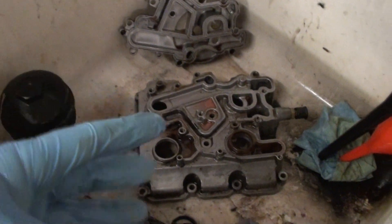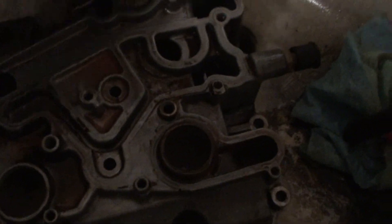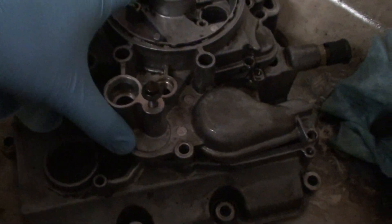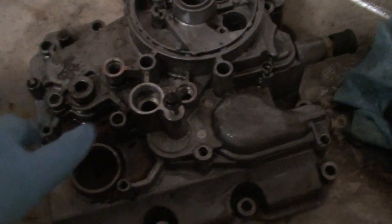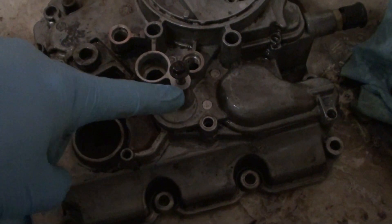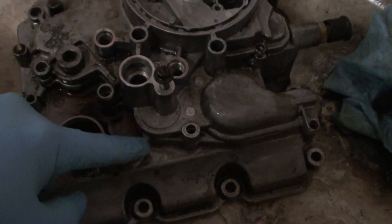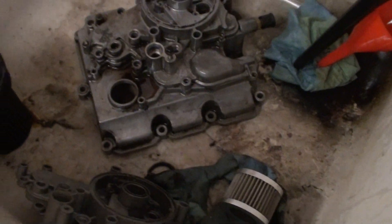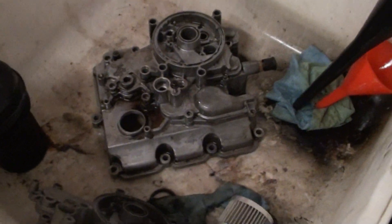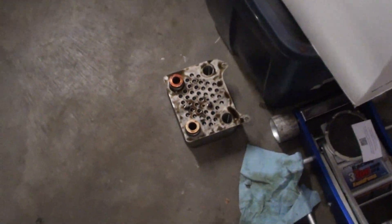I bought this thing used off eBay. He advertised it as an oil cooler, and I saw the picture with all this stuff on there — I got it for under 200 bucks shipped, which is a good deal. But I'm going to show you real quick how to check. I knew this thing was bad as soon as I busted the box open — you could see the orange rust right there. But you won't believe this — this is unbelievable.